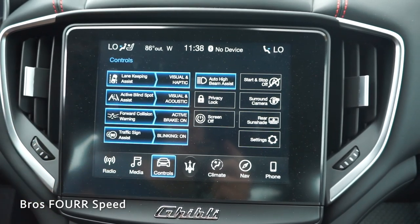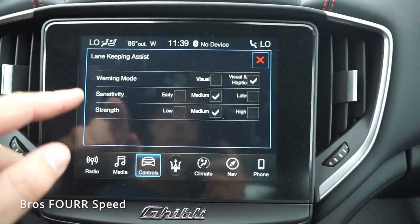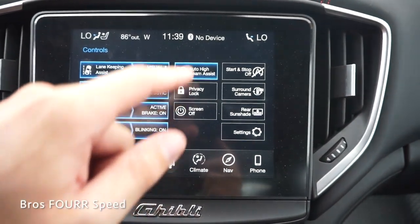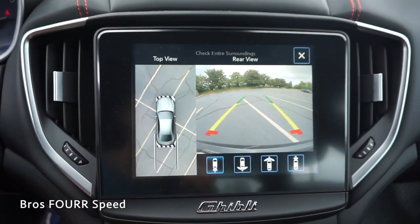The screen gives you all of your controls for the technology offered in the Ghibli: lane keeping assist, active blind spot monitoring, forward collision, traffic signs, along with visual and haptic feedback — and you can control the strength and sensitivity of each one. You can also turn the screen off, control the engine start-stop feature, rear sunshade, automatic high beam assist, and the surround view camera.